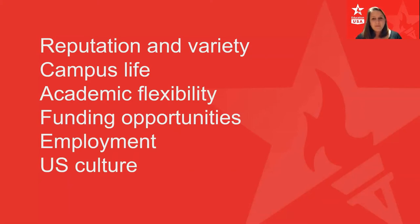Another reason many British students look at US universities is around funding opportunities. It's sometimes less well known that there are lots of funding options out there, and many British students find those funding options to help finance their studies. In some cases it becomes cheaper to study in the US than to study here in the UK.